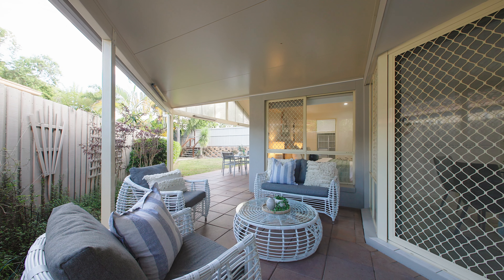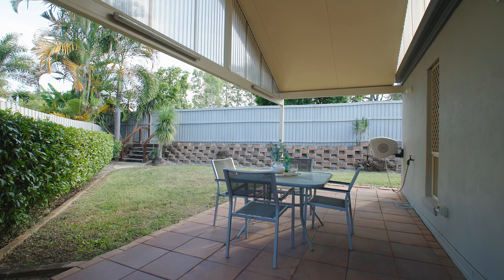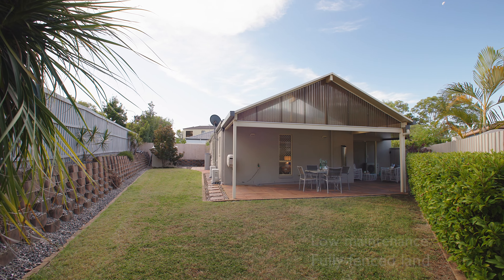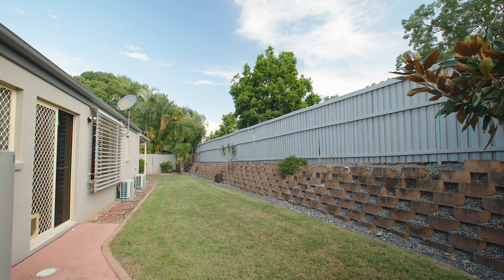The rear yard has been crafted so it's super low maintenance. If you're a young family with children, it's completely secure and a great space for them to play. If you're a retiree looking to downsize and you're into your gardening, then this space is ideal.